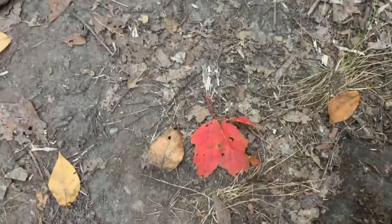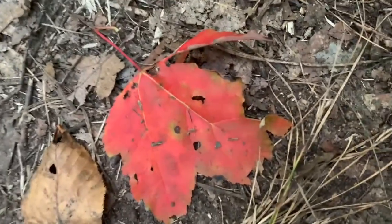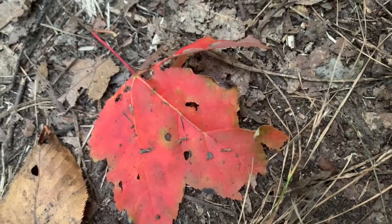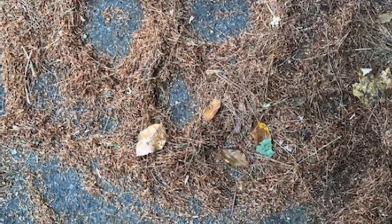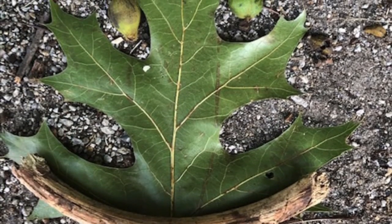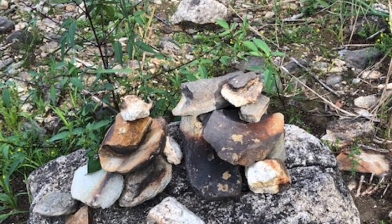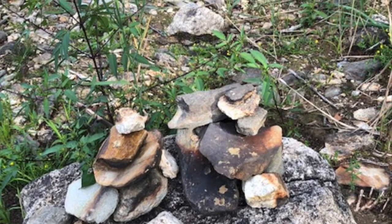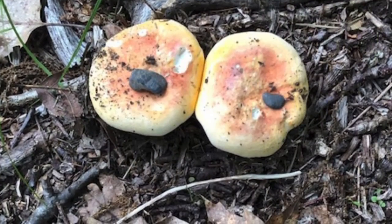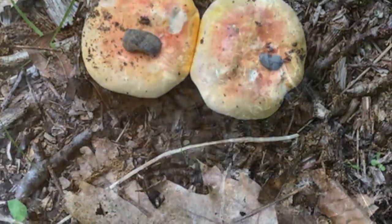Along the trail, I found a bright red maple leaf — that would be pretty in my art creation. Look, somebody made a smiley face. One, two, three, four — four smiley faces on the forest floor.